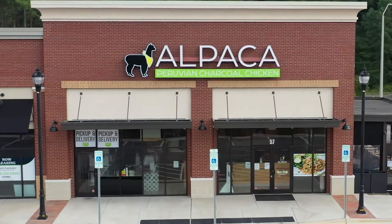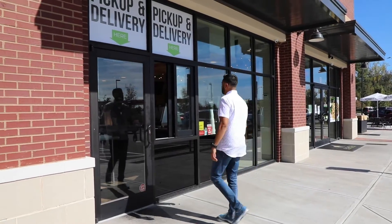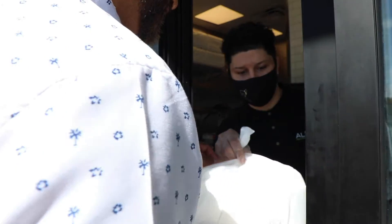Hey guys, we're here in Garner to show you our new outdoor pickup window. This is a way to make it easier to get your pickup orders without having to go inside the store. Just walk up to the window and one of our team members will be ready with your order.